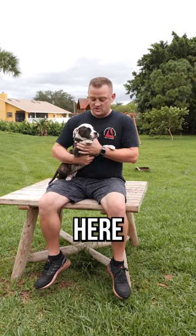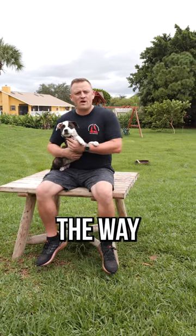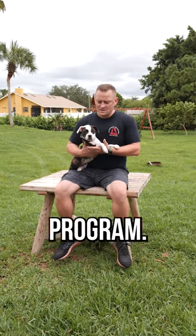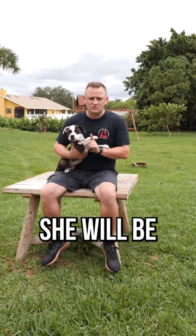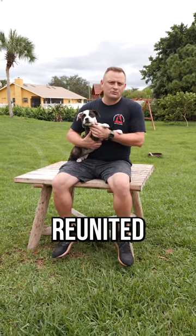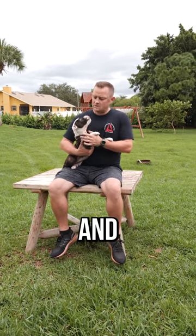Hey folks, check it out — we got little miss Kona here. She is a three-month-old Staffordshire Terrier and flew in all the way from California to us here in Florida for our puppy board and train program. After about six weeks, when she's fully trained — that's right, folks, at four and a half months old — she will be a fully trained little pup, and we're going to get her all the way back to California to be reunited with her owner Mike.